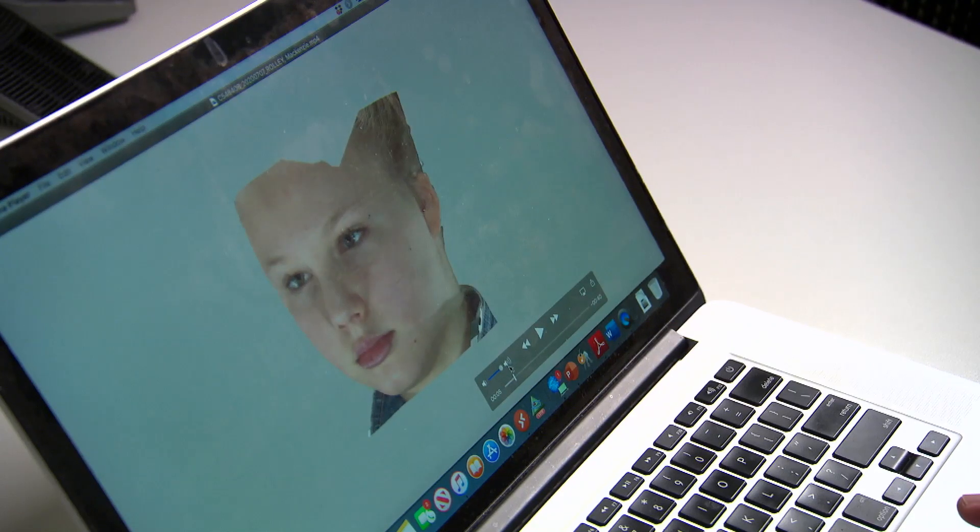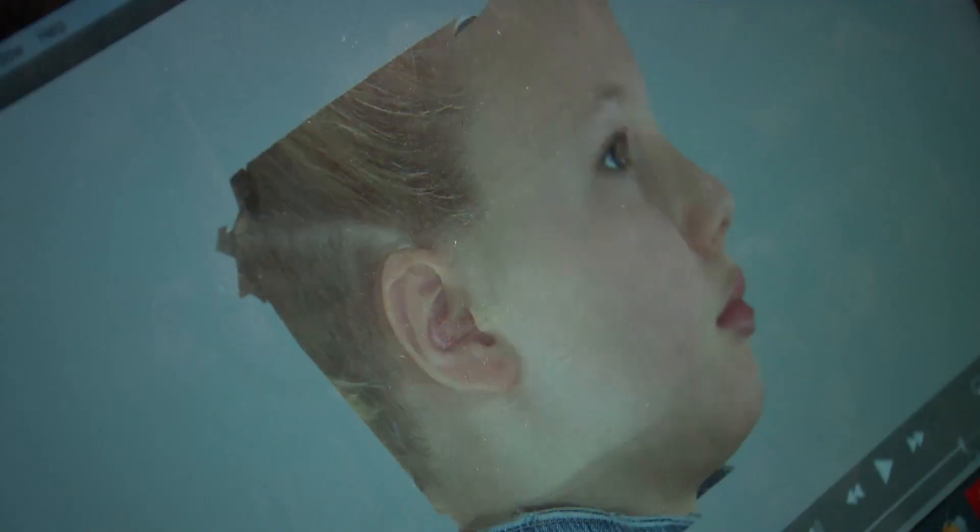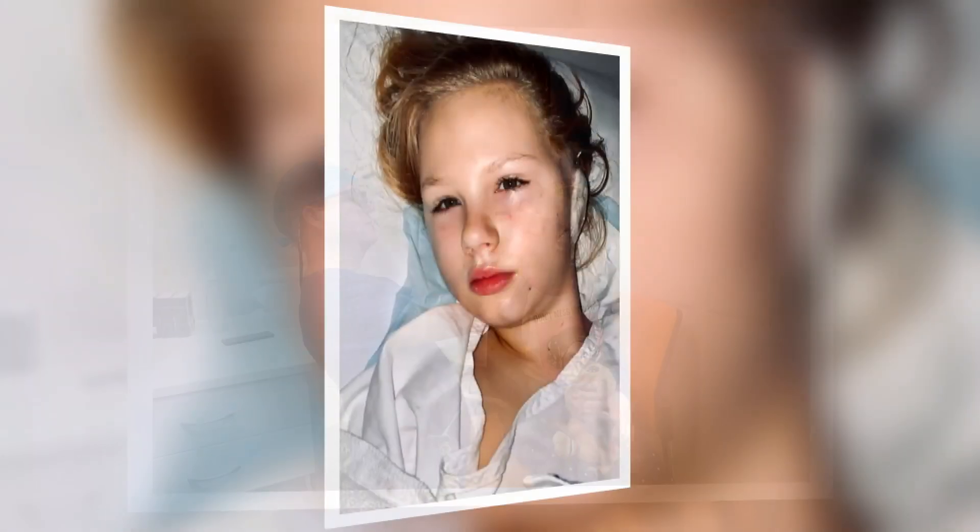Now, with the 3D photography suite that we have, we're able to really take that 2D surgical planning and make it three dimensional. The latest equipment that our partners at the foundation have helped us with here at the Queensland Children's Hospital once again taps into that appetite to keep advancing, to keep getting better. With Mackenzie's case, we were able to get 3D photos of her before the operation and use the data from that imaging to create a mirror image of her normal ear. We were able to 3D print a copy of that mirror image, so that assists me from a surgical point of view when I'm trying to carve the cartilage away into the shape of an ear — I've got a 3D model of what I'm trying to create in front of me.